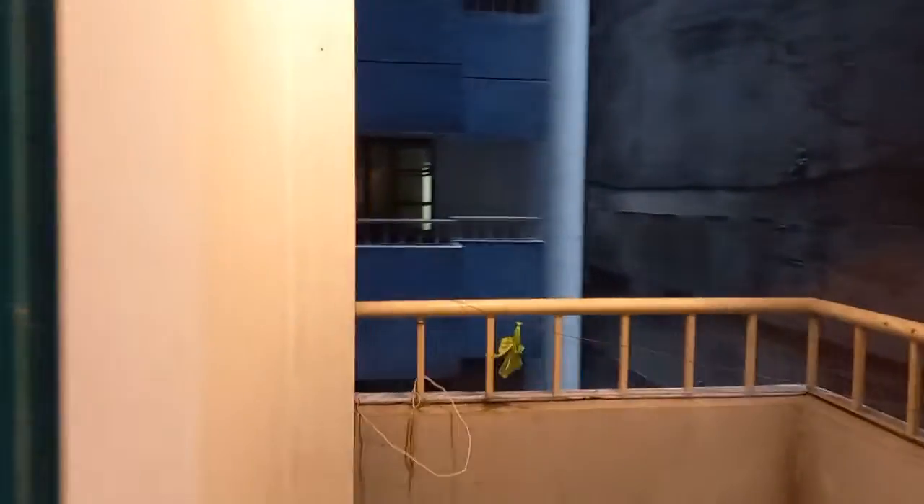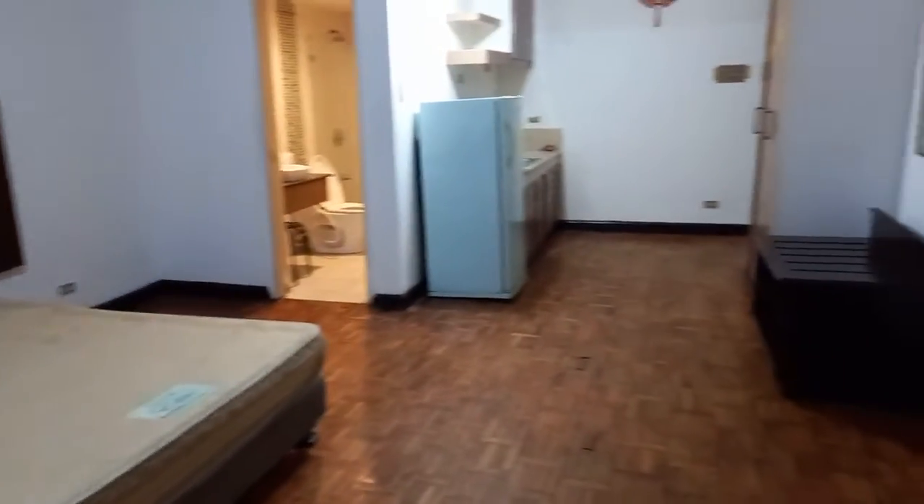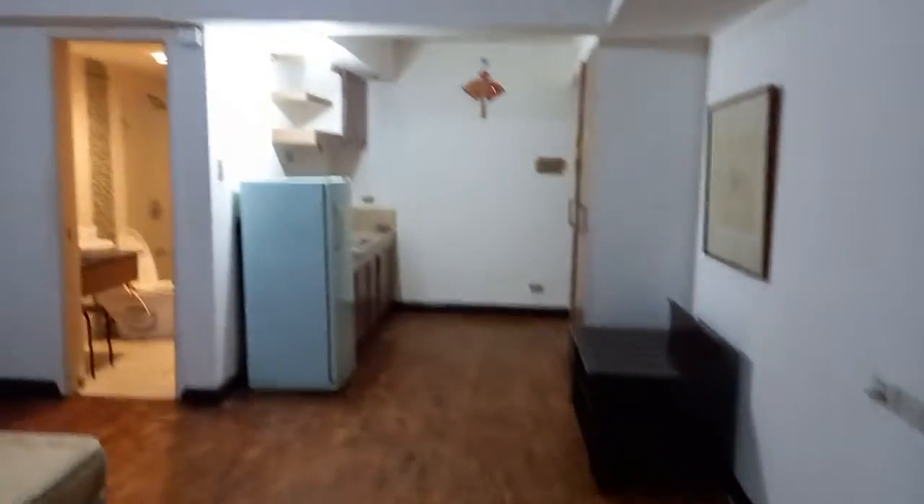And it has a balcony leading outside. It's really big.